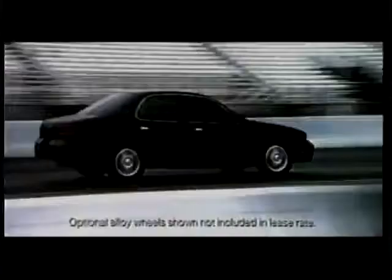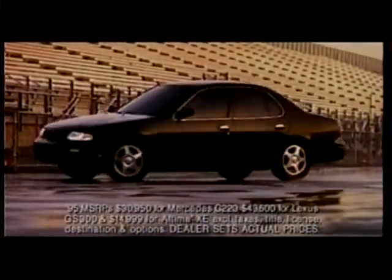For $30,000, you could get a Mercedes C220 and finish the quarter-mile in a time of 17 seconds. For $43,000, you could get a Lexus GS300 and finish with a slightly better time. Or for $15,000, you could get a Nissan Altima, save a great deal of money, and have the best time of all.